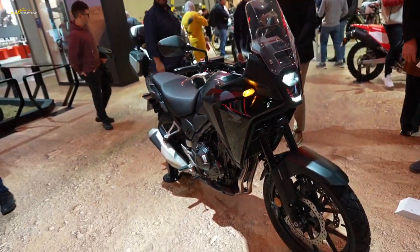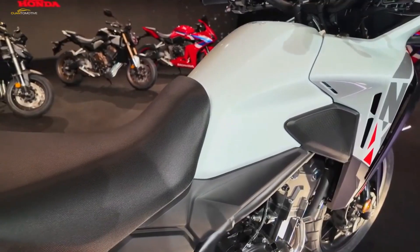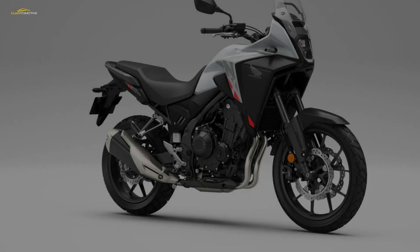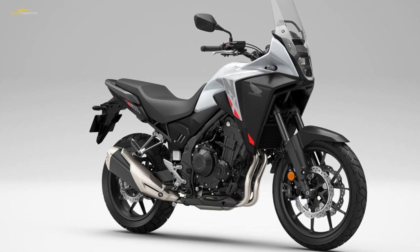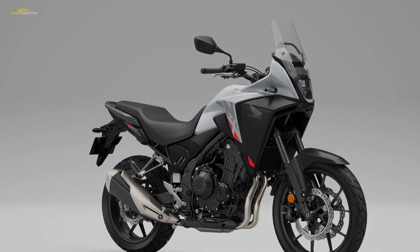Part of its charm is its low running costs. The 17.5-litre tank and an acclaimed economy figure nearing 80mpg should easily have you covering 275 miles between petrol stops. The average Bennetts premium for the 2022 CB500X is £216.60.